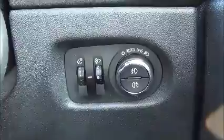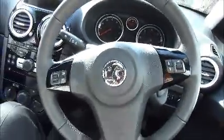Here is where you control the automatic headlights and windscreen wipers. The steering wheel has a leather finish, and this vehicle has a warranted mileage of just 12,585 miles.